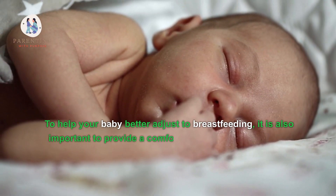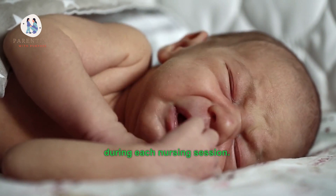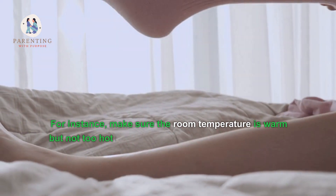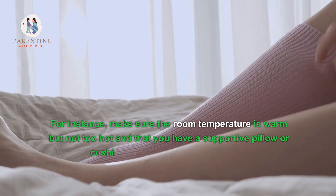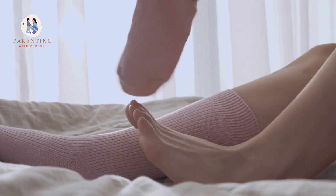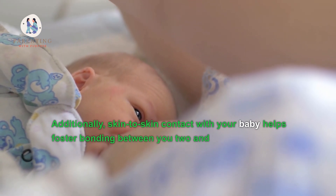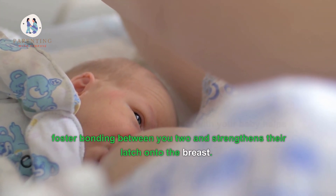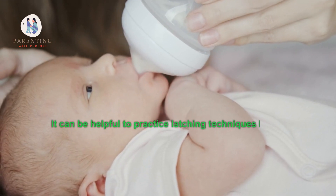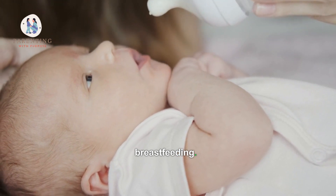To help your baby better adjust to breastfeeding, it is also important to provide a comfortable, relaxed atmosphere during each nursing session. Make sure the room temperature is warm but not too hot, and that you have a supportive pillow or cushion. Additionally, skin-to-skin contact helps foster bonding and strengthens their latch. It can be helpful to practice latching techniques before beginning the transition.